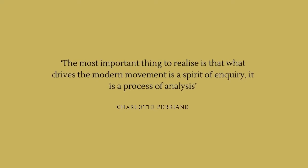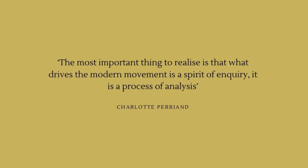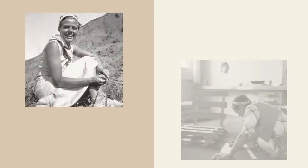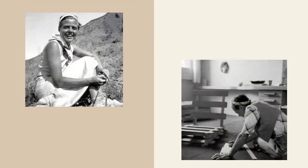The most important thing to realise is that what drives the modern movement is a spirit of inquiry — it is a process of analysis. Charlotte Perriand is one of many influential designers of the mid-20th century. Her contributions to modernism were very powerful but not well known unless you're a budding design and architectural enthusiast. Her early work is linked with the famous architect Le Corbusier and his cousin the architect Pierre Jeanneret. Throughout her career she stayed dedicated to finding out the ways of modern living.